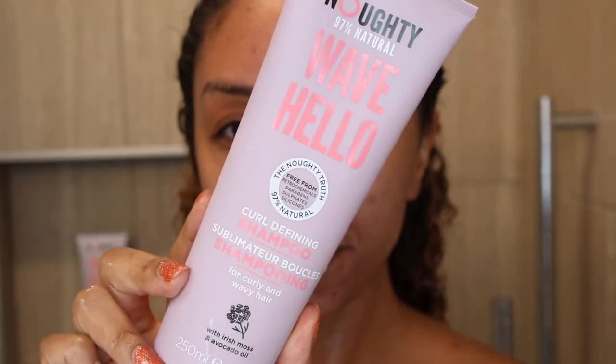I'll put the link in the description box — and they're also on the Ulta website. The curl defining cream has 5 fluid ounces; the shampoo and conditioner have 8.4 fluid ounces. My favorite thing about the entire Naughty line is that they're 97% natural — no sulfates, no parabens, no silicone.